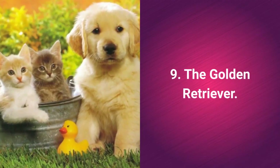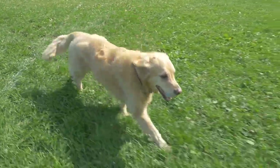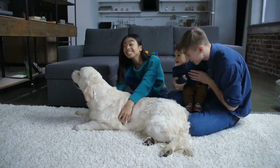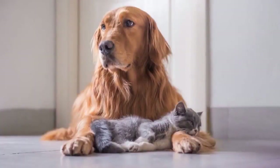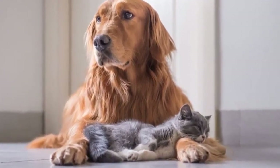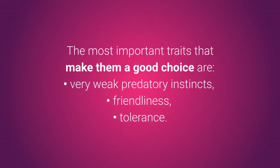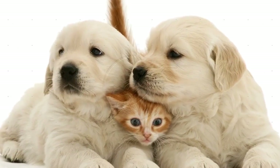Cat-friendly dog number 9: the Golden Retriever is a large, good-natured, and remarkably tolerant dog. These dogs adapt to you as well as to other members of your household, making them wonderful pets. Golden Retrievers are friendly toward everyone, self-confident, dependable, playful, smart, polite, and loyal. With a bit of teaching and training, Golden Retrievers will accept your children, other dogs, and even small animals such as cats, bunnies, and hamsters. Their most important traits are very weak predatory instincts, friendliness, and tolerance, making them an ideal choice for nearly all potential new pet owners.